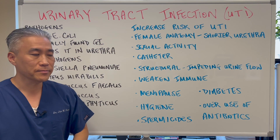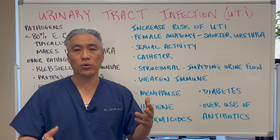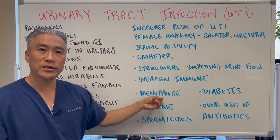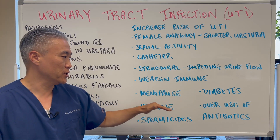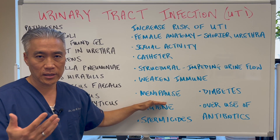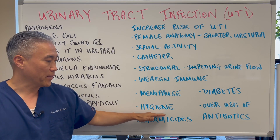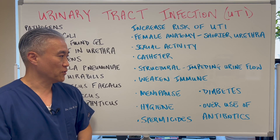A weakened immune system is also a risk factor. Menopause — when estrogen levels drop due to hormonal shifts, this can actually increase UTIs. So with menopause, it's usually a drop in estrogen that causes the increased risk of UTIs. Hygiene also matters, and spermicides will also increase the risk of UTIs.